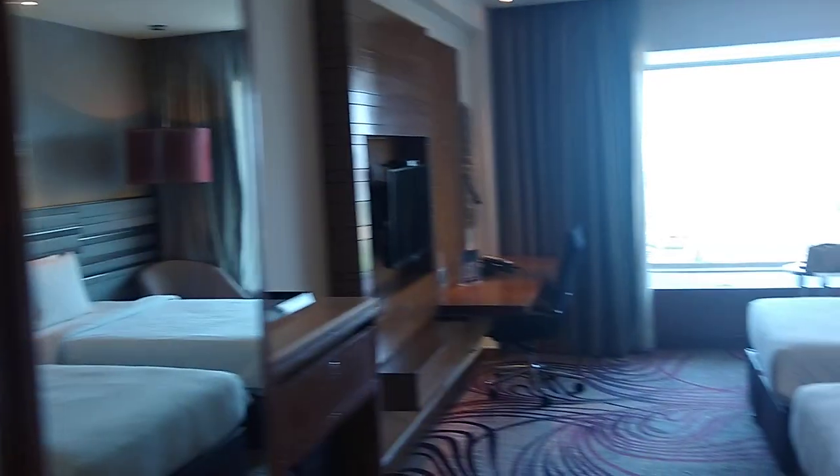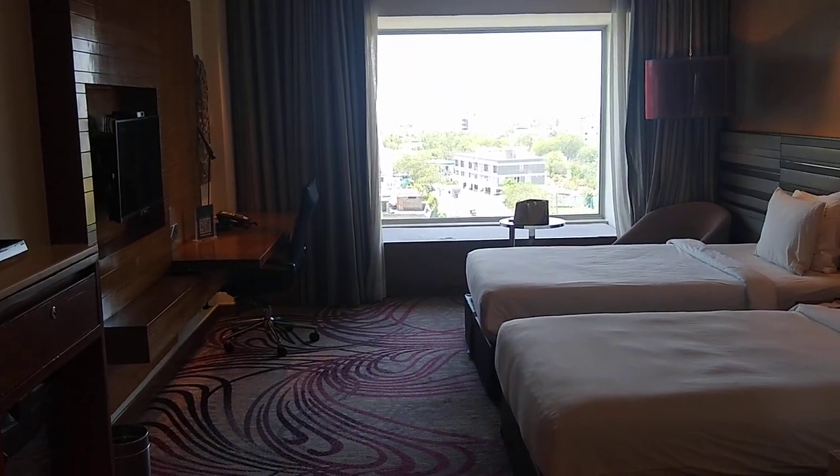This is the Crown Brother Jaipur Executive Room tour. This is the executive room that you have at Crown Brother Jaipur.